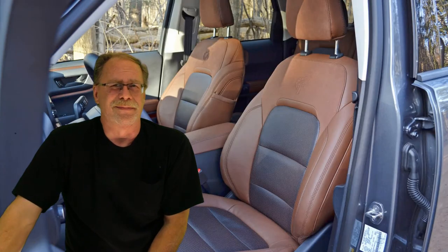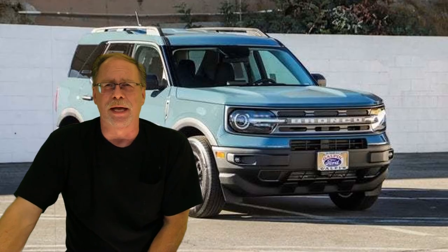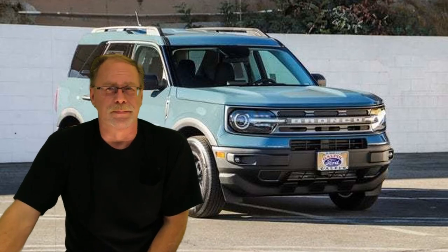Number thirteen: the seats are too narrow with no side bolsters. I agree — I've sat in them and I'm not comfortable at all. They're hard, they're flat, and I don't like them.